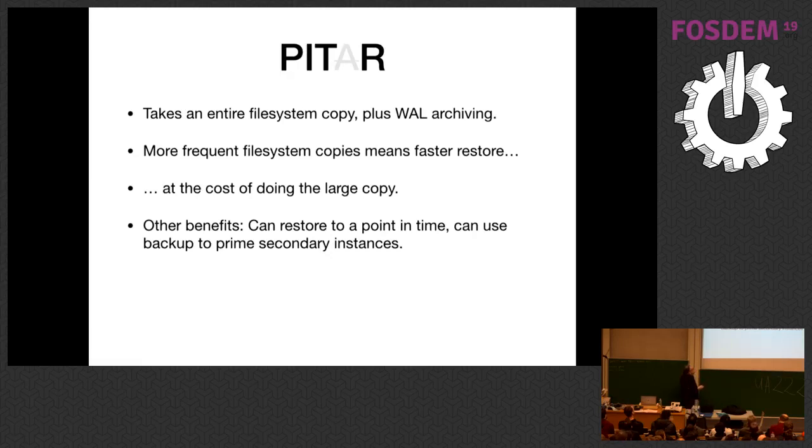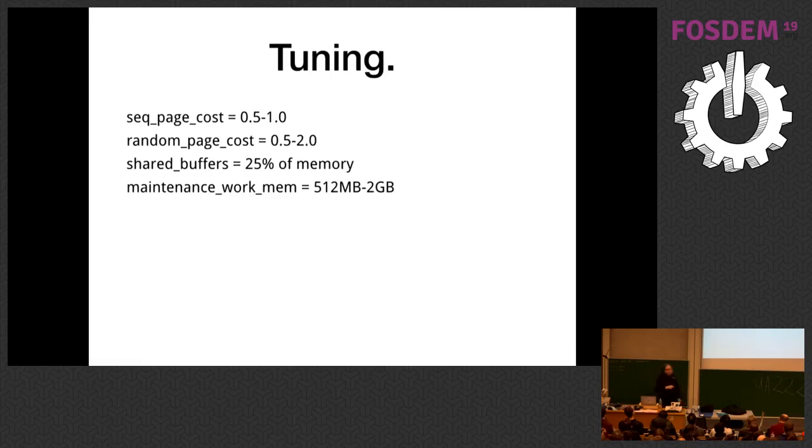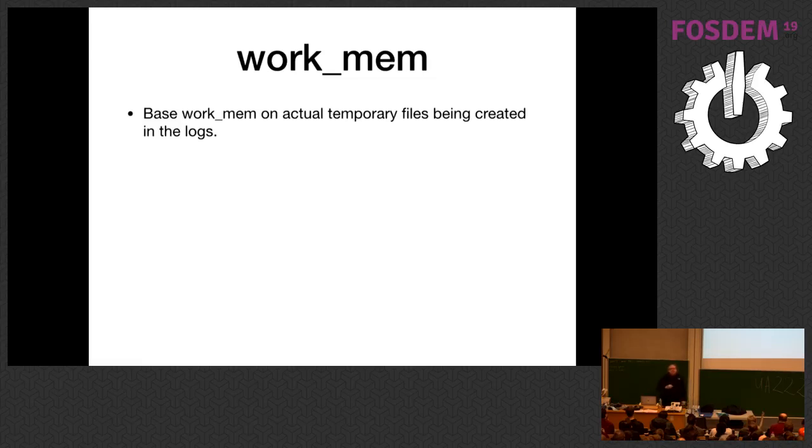You can restore to a particular point in time, and you can also use this to prime secondary instances for streaming replication. At this point, let go of those old tuning parameters. Set sequential_page_cost to 0.5 to 1 and random_page_cost in the 1.1 to 2 range depending on your underlying storage. You can throw more maintenance memory at the problem. Maintenance_work_mem is the amount of memory available for things like index recreation and vacuuming. At this point, get more analytic about how you set work_mem. Because you were clever and turned on temp file logging, you can see if temporary files are being created by queries — if they are, you know you need more work_mem. You can set it to two or three times the largest temp file.